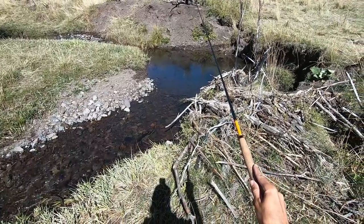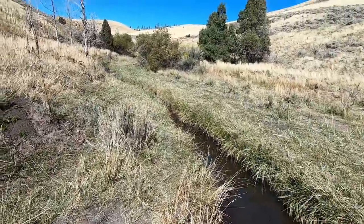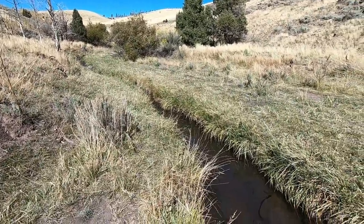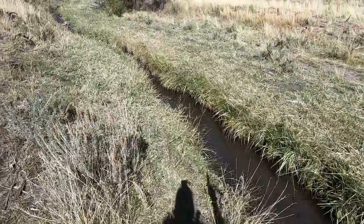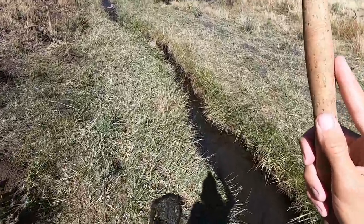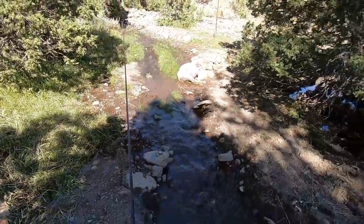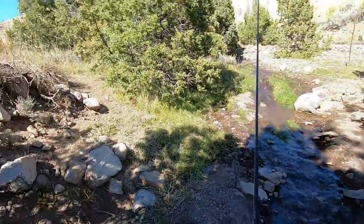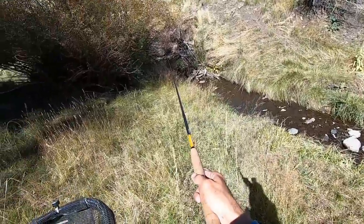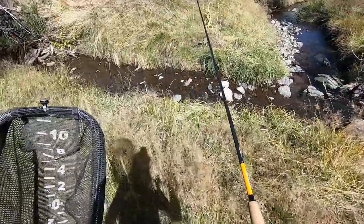I saw a fish follow it but it turned away. I think I had a fish on but I couldn't see it. The fish really like these very narrow sections with the tall banks — they provide a lot of shade and structure, but it's also kind of hard to get a fish out of them. That is a dead sheep. Gross. There's a pool right there but I can't get to it. I guess I'll cross and go above it and try to dap the fly in.